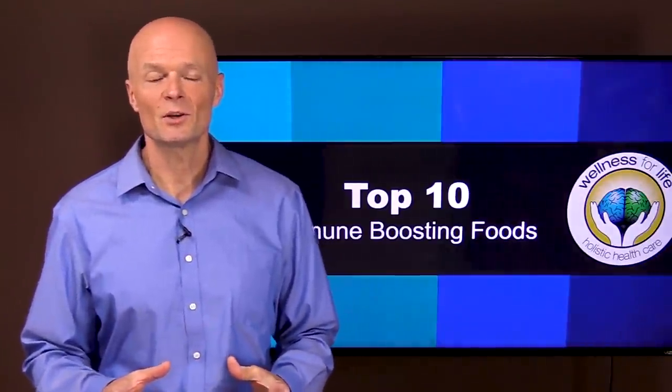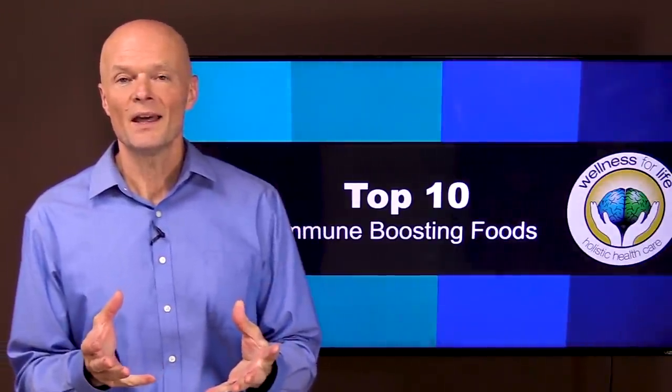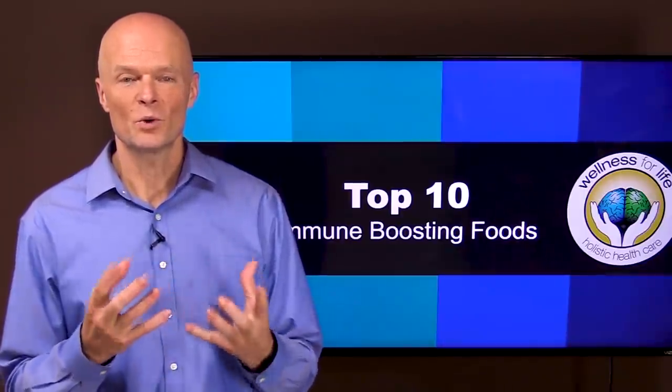Hello health champions. Today I want to talk about the immune system and the top 10 foods that can help it work better.